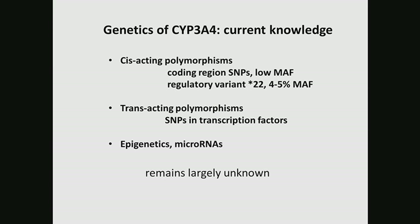Other mechanisms have been explored, like trans-acting polymorphisms — identifying polymorphisms in transcription factors that regulate CYP3A4 expression. This has been explored, but everyone has only explained a very small portion of the variability. Other mechanisms like epigenetic microRNA have been explored, but nothing is very clear. So in spite of extensive study of CYP3A4 over several decades, the genetics of CYP3A4 still remains largely unknown.